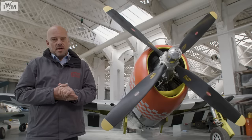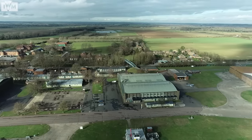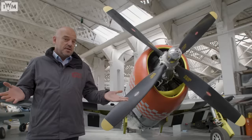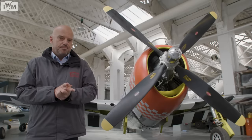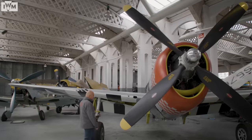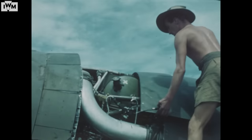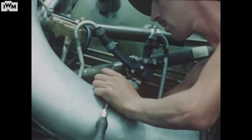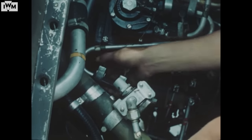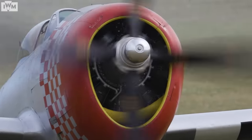We're here in Hangar 3 at Imperial War Museum Duxford, one of the original 1917 hangars, where the 78th Fighter Group's Thunderbolts would have been stored. The Thunderbolt, as you can see, is quite substantial. To put things in perspective, here's one of our little Spitfires — and over here, the Thunderbolt. With its fuselage wrapped around a huge air-cooled radial Pratt & Whitney R2800 engine and a massive 12.5-foot propeller, the Thunderbolt was a sizeable piece of kit.